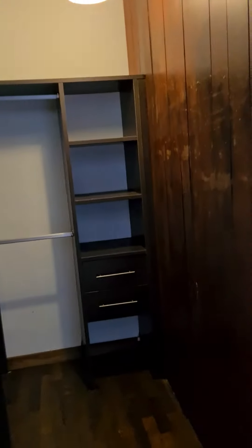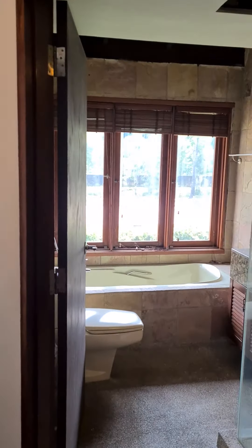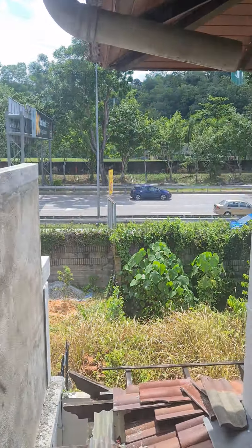As we go up, there are two rooms upstairs — every room has an attached bathroom. This is a walk-in wardrobe. There's a bathroom here with a shower and a long bath. This is the back of the house.